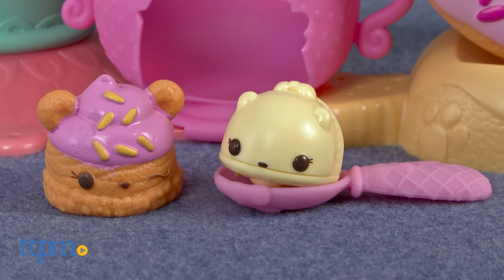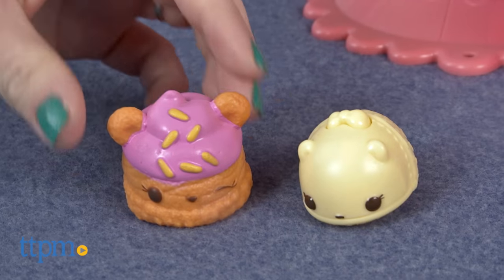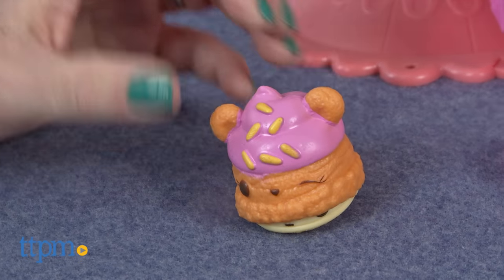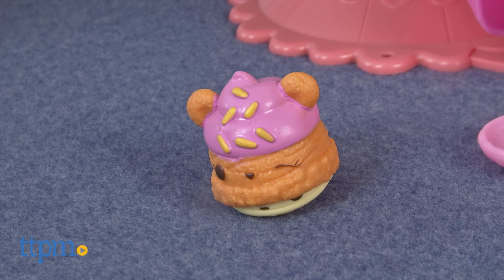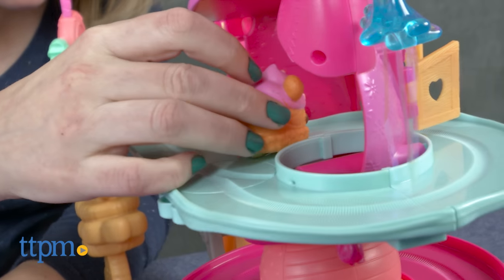This cafe-inspired playset comes with the special edition Orange Cream Ice Cream Num and the special edition Nilla Go-Go Motorized Nom. The Nom is a topper for the Num. Slide the Nom on top of the Num and press down on the Nom's button to set the Nom in motion.